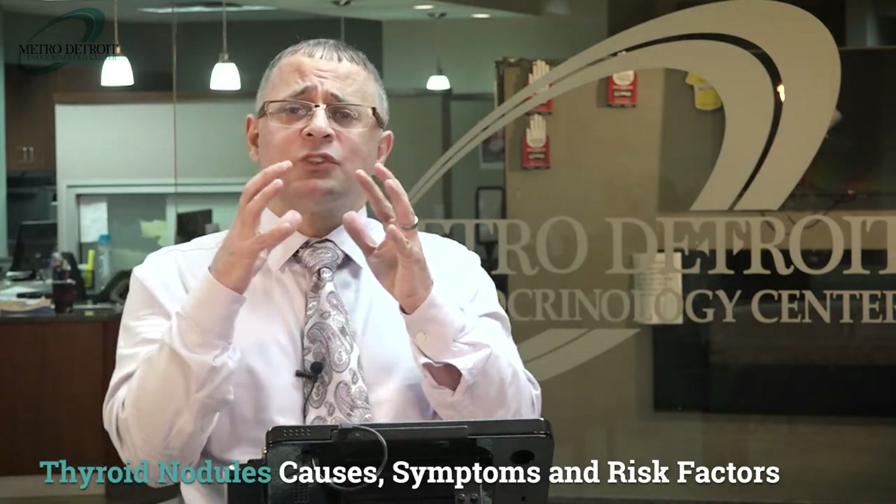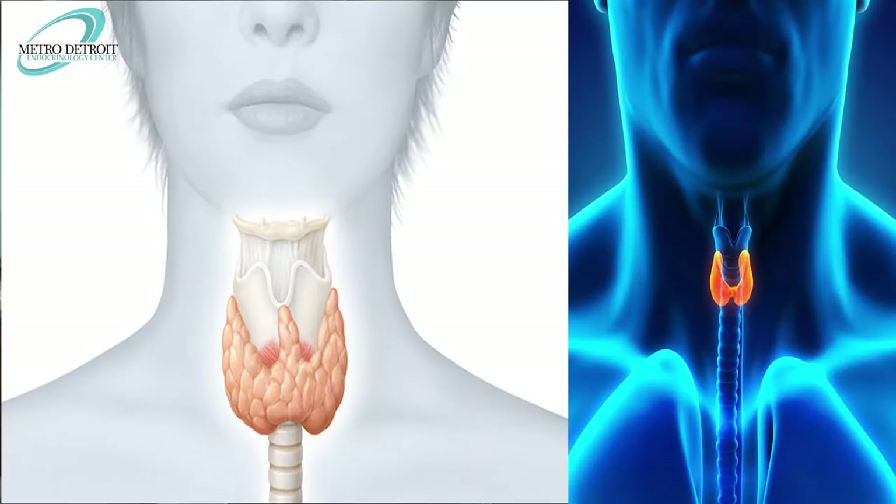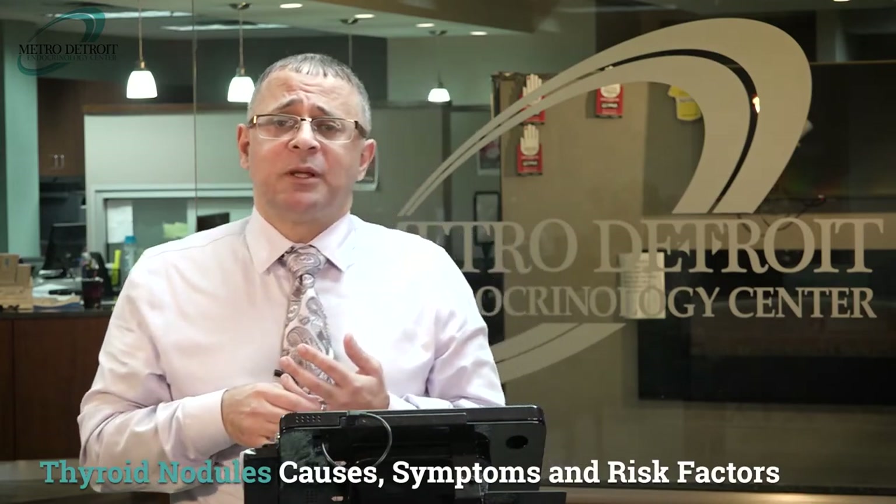The second symptom occurs when a nodule is very large and the thyroid is also enlarged, compressing the trachea (windpipe) or esophagus (food tube), causing difficulty swallowing or shortness of breath. Importantly, most patients who come to us with difficulty swallowing, neck pain, and shortness of breath have nothing wrong with their thyroid — it has nothing to do with their symptoms.